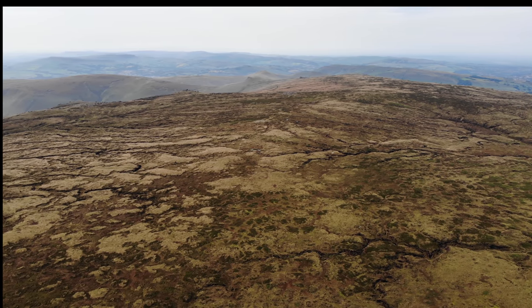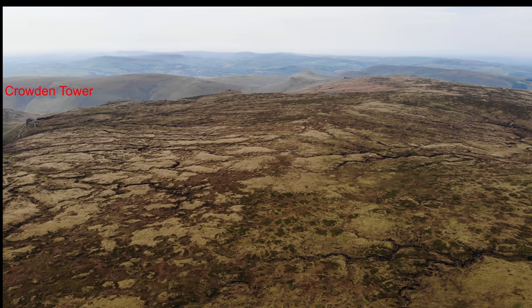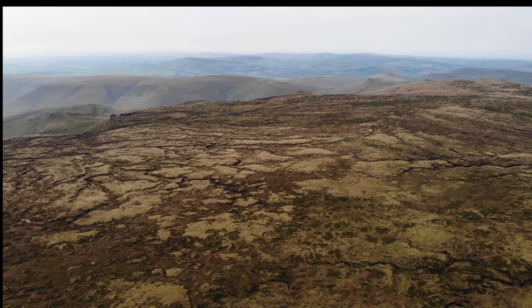And finally, Crowden Tower, where we started. That completes our short flight around Kinder Scout. Hope you enjoyed the flight, and thank you for flying with Dickinson Airways. If you could keep your seatbelts on as we will be landing soon.